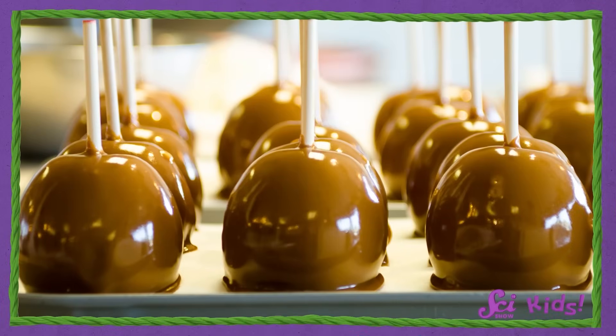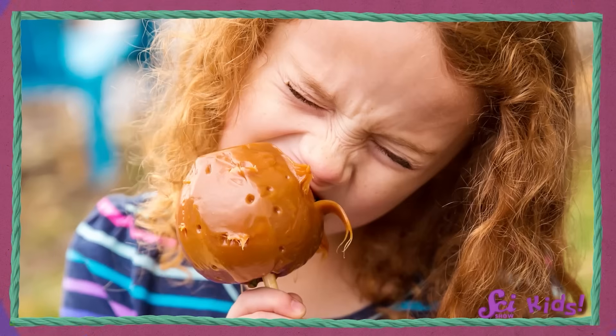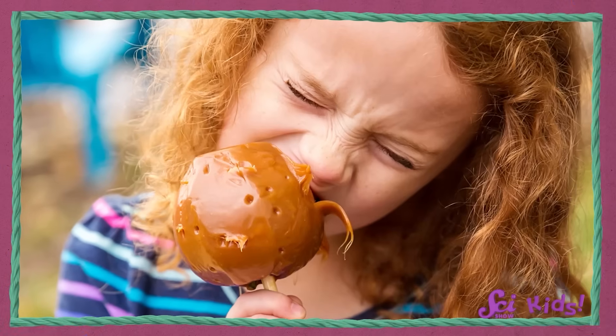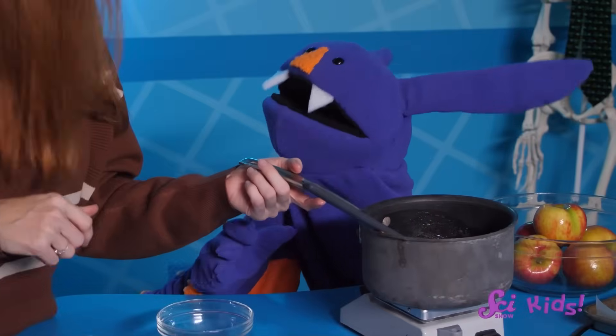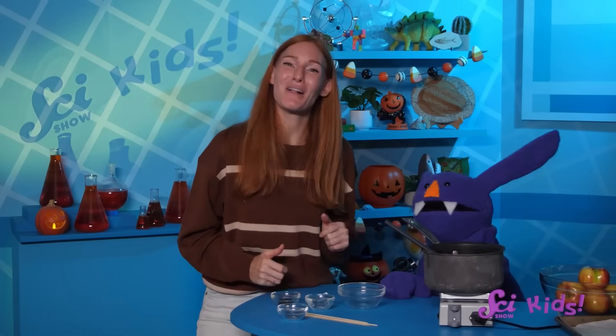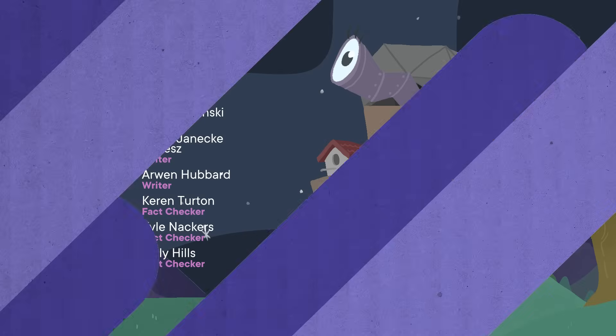Once your caramel is ready and you've coated an apple with it, set it on the parchment paper so it can cool. When the caramel is nice and solid, your treats are ready to eat! It was super fun to be a food scientist today, and I'm glad I tried making something new! If you'd like to keep experimenting with us and all of our friends, make sure to hit the subscribe button. We'll catch you next time, here at the Fort!